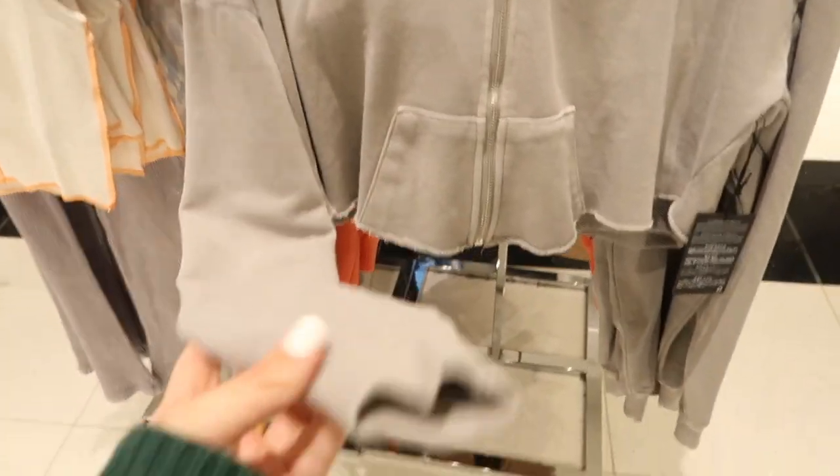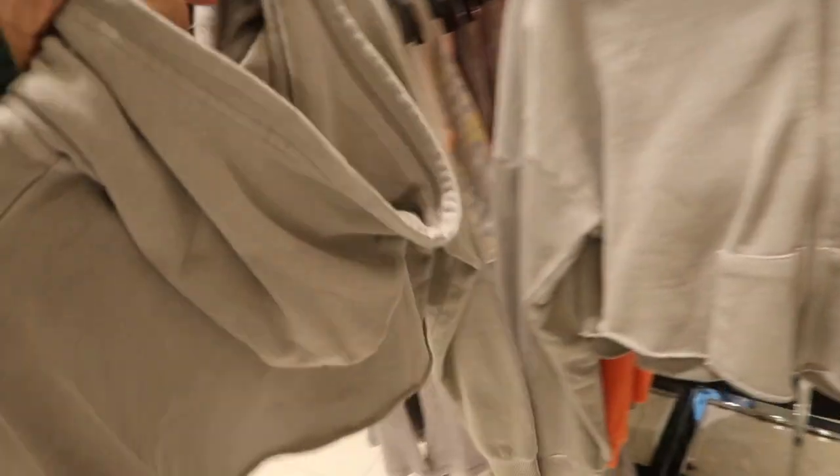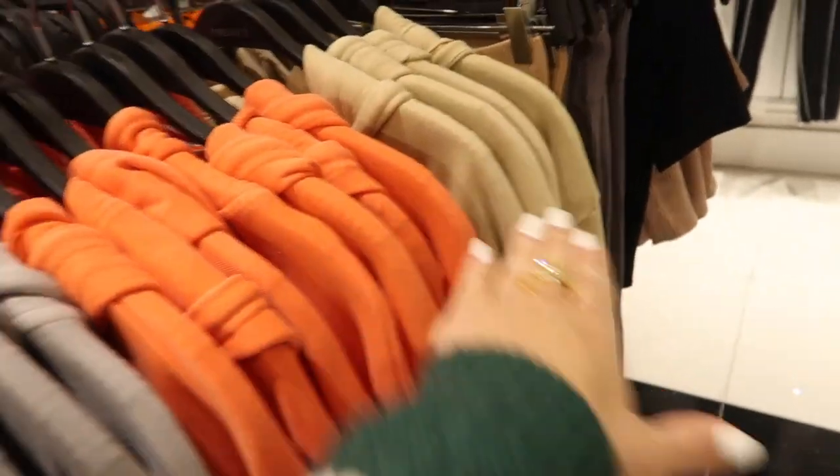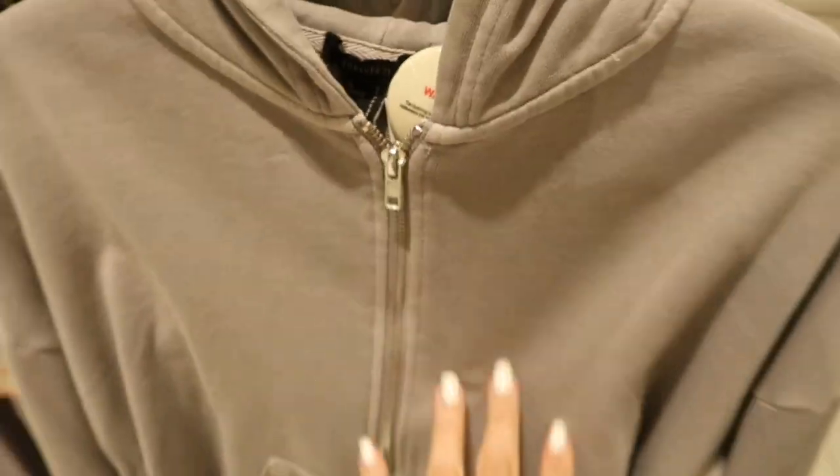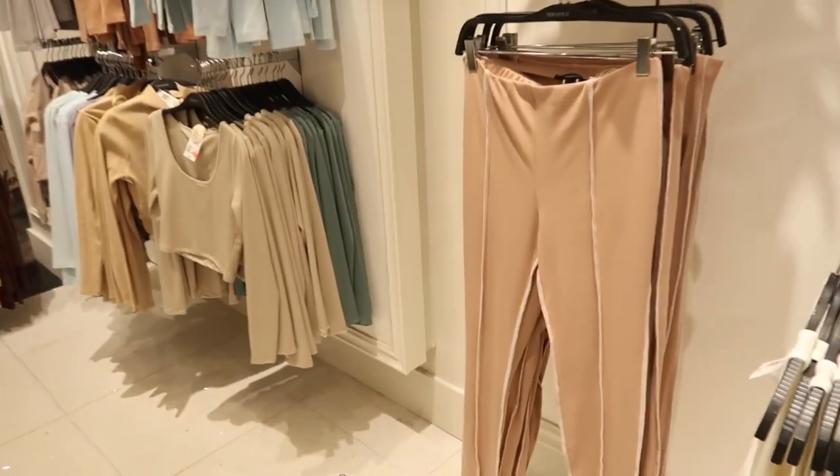New little cropped hoodie — these are a terry kind of material, so a perfect little spring sweatshirt. Has the drop sleeve, ribbed wrists, that same kind of fit through the back. It comes in the gray, there's orange and khaki, and these are $24.99.